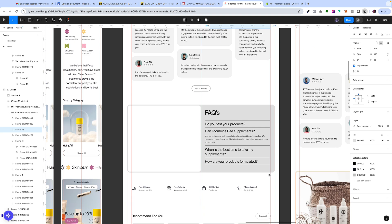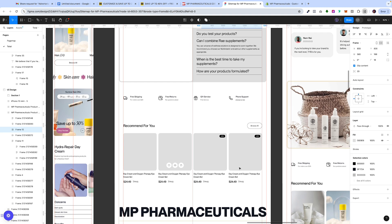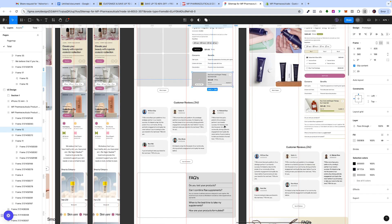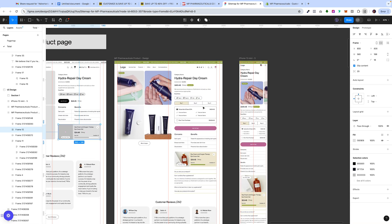Underneath we have the customer reviews, the FAQs, the trust badges, and then recommended for you. We did change things up in development, which you'll see, but I'll show you the design before everything else.